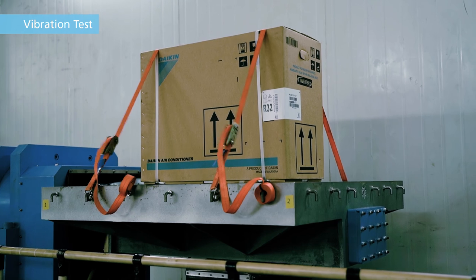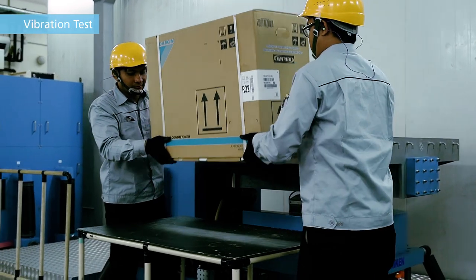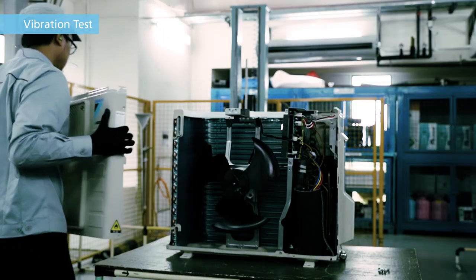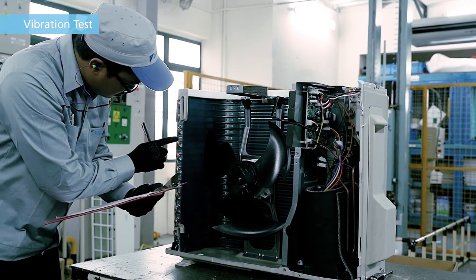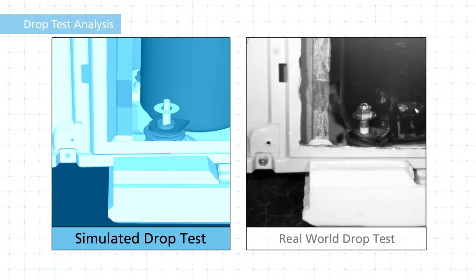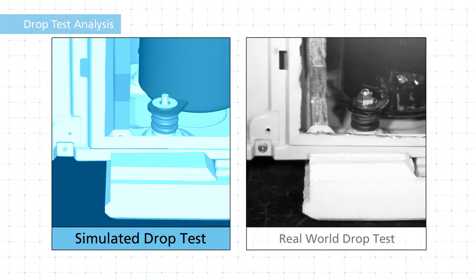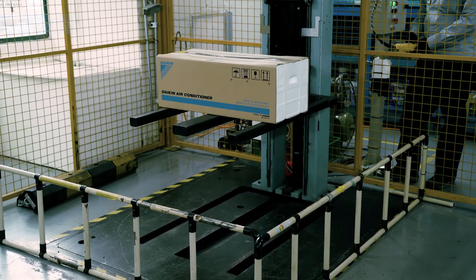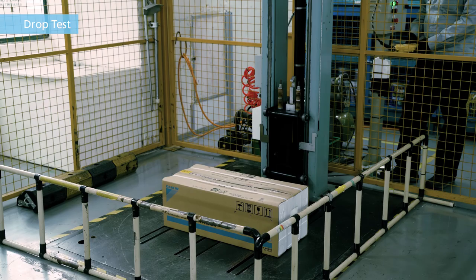In this way, we don't simply conduct inspections, but research the standards required by the market and use that information to create our evaluation standards. During the development process, we enhanced the reliability of our designs by performing both software-based physical simulations and real-world tests.